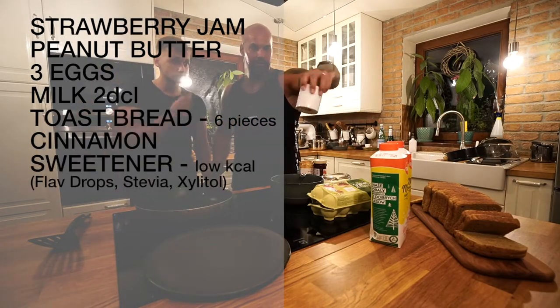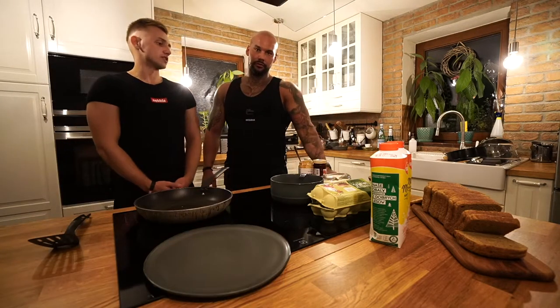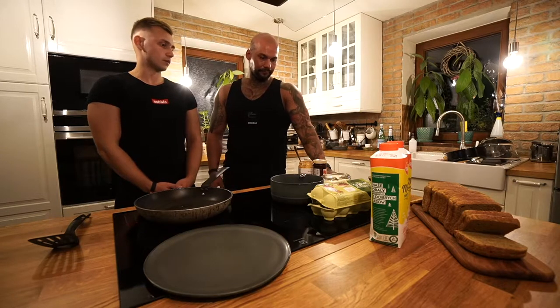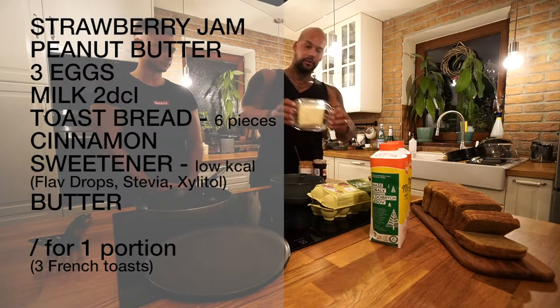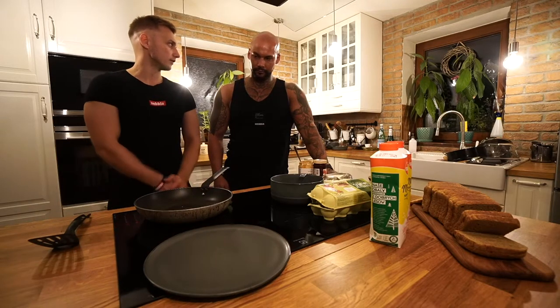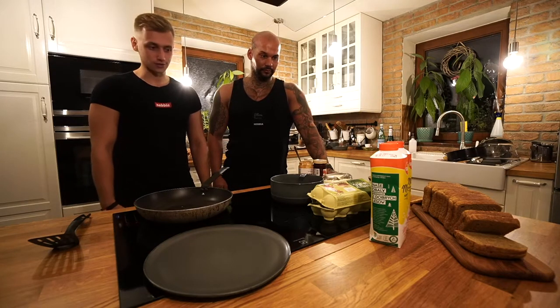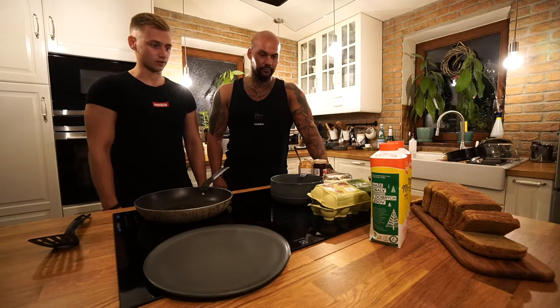Low calorie sweetener, or if you have flavor drops you can use stevia. Yeah, stevia. We can also spread regular butter. So do you want me to stay here or go behind the camera? No, you stay here. I suppose I'm going to help you with something. Yeah, thank you.